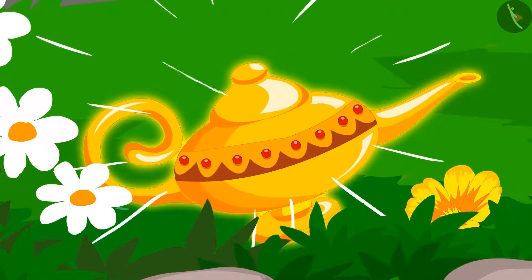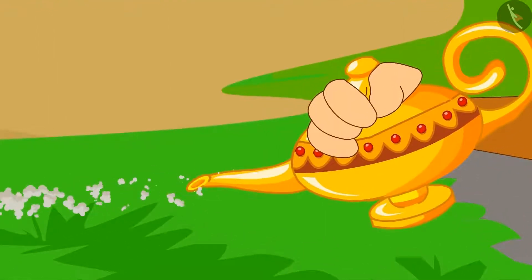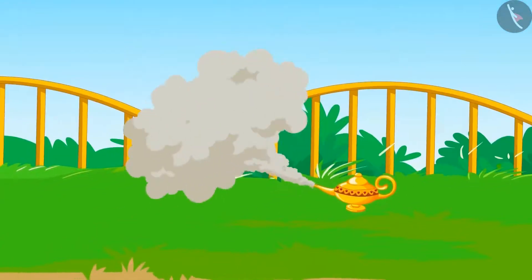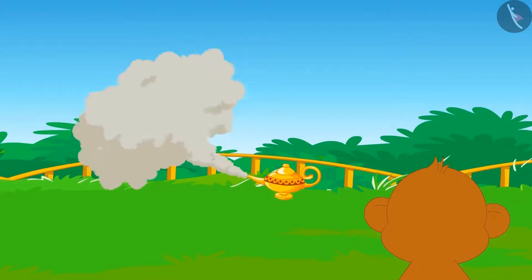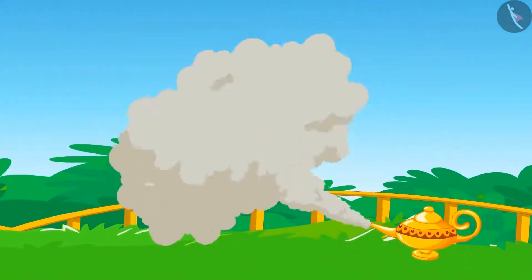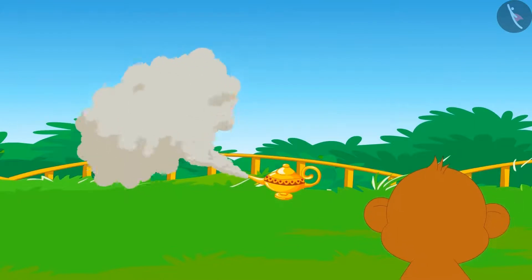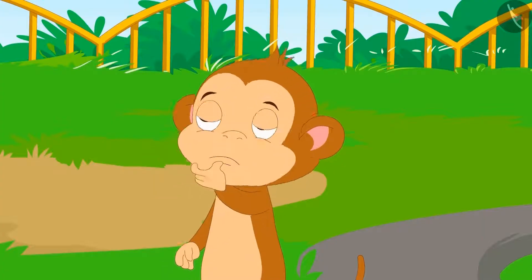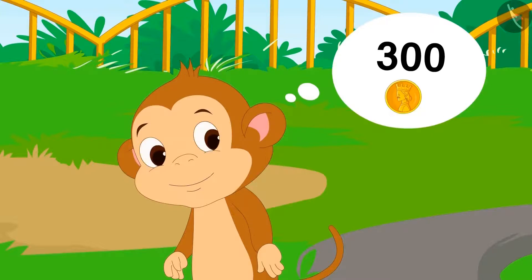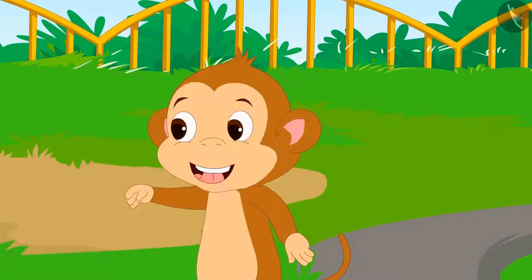It looks like a magical lamp! Babban picks up the lamp and rubs it hard. Suddenly a genie's voice is heard from the lamp. The genie says, 'My master, I will fulfill three of your wishes.' Babban feels this is a golden chance to become the richest man in the village and says, 'I want 300 gold coins!'